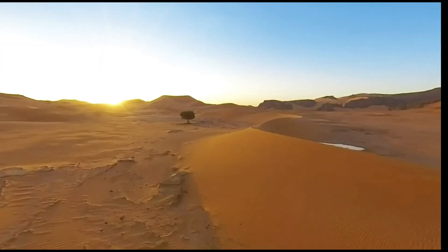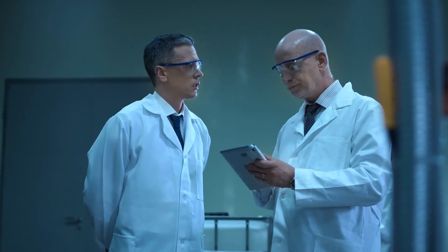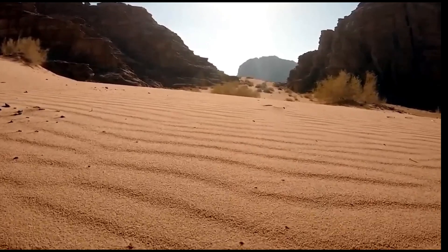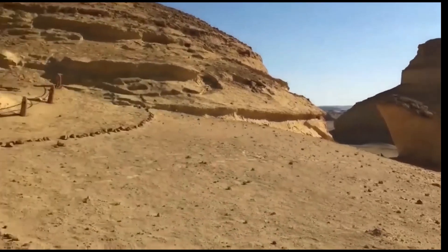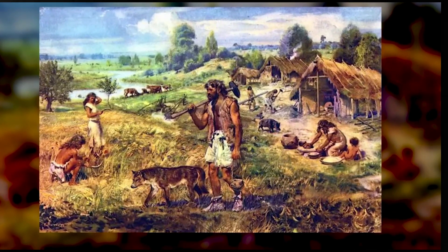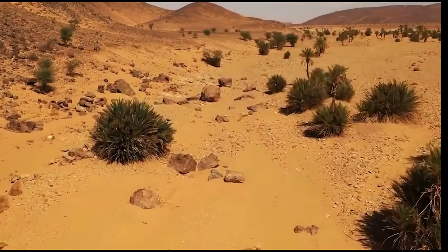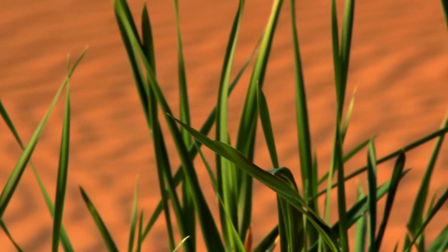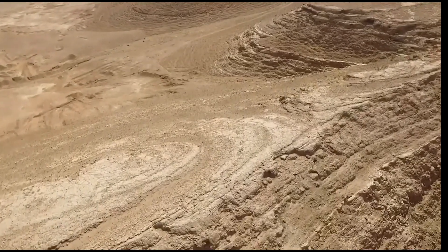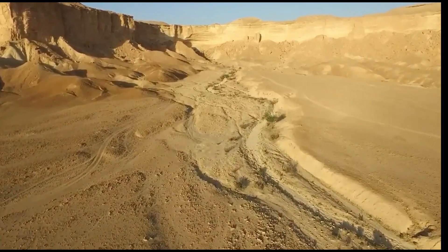Understanding the Sahara's past and present state is vital for comprehending its ecological history and the impact of climate change. Scientists continue to uncover fascinating discoveries beneath the surface. Archaeologist David Wright's study revealed a compelling pattern between human activities and the transformation of the Sahara Desert. Through analyzing archaeological and environmental data, Wright observed that wherever there was evidence of pastoralists, the types and diversity of plants underwent significant changes. Overgrazing by these nomadic humans and their domesticated animals, particularly goats and cattle, appeared to reduce atmospheric moisture and increase albedo, potentially triggering a more abrupt end to the humid period than could be explained by orbital changes alone.